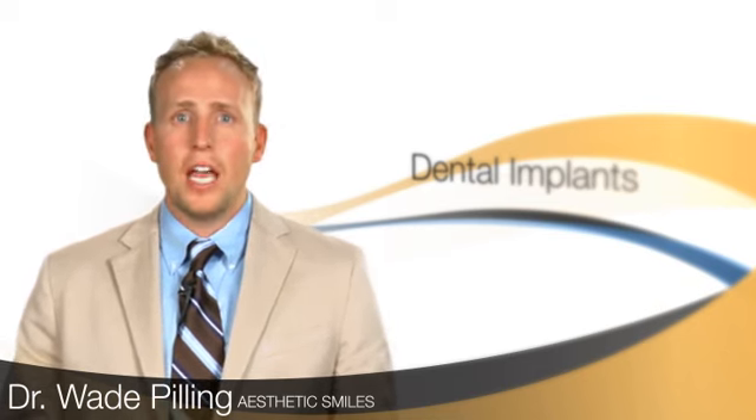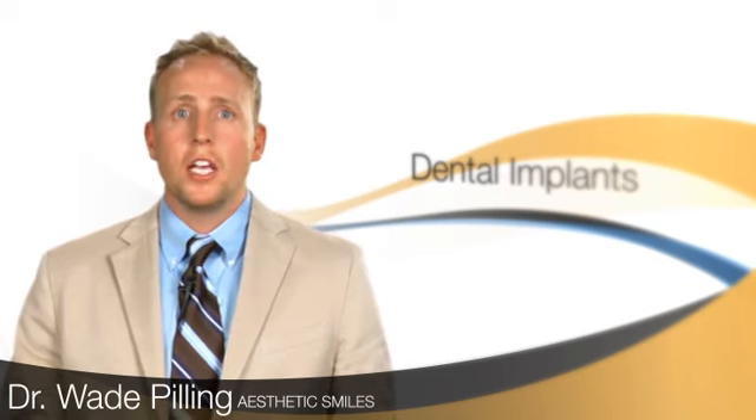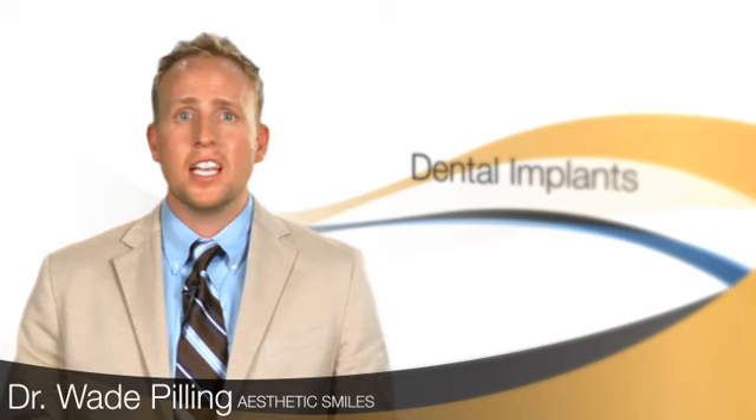Implants are definitely the standard of care when you're missing a tooth, and that's what we offer here at Aesthetic Smiles. We also offer computer-guided surgery when it comes to implants. It helps us place your implants more accurately, less invasively, less painful. It's just a wonderful way that we're offering people to get back their teeth that they lost.